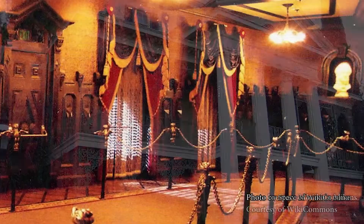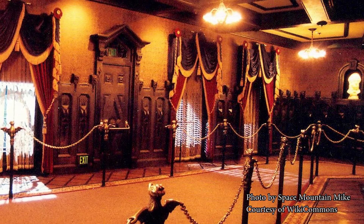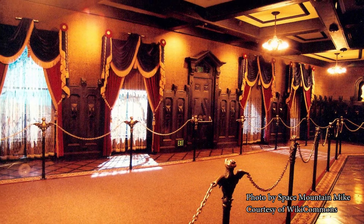I'd always linger in the portrait hallway before you get on the doom buggies, because that was the one part of the ride where I could control the timing and just stand there and take it in. I always wanted the doom buggies to move slower so I could really look at everything.